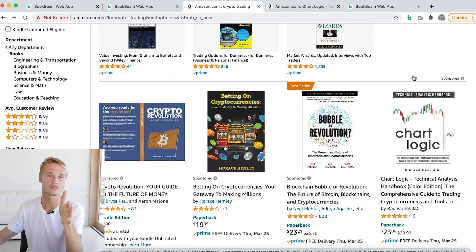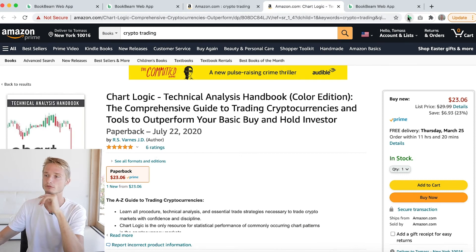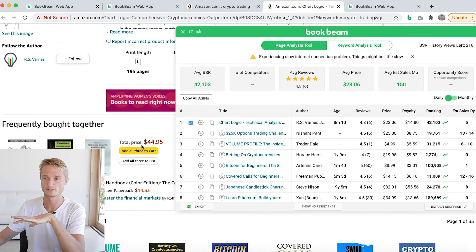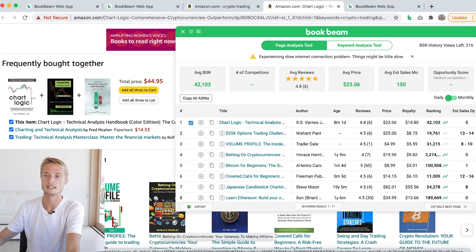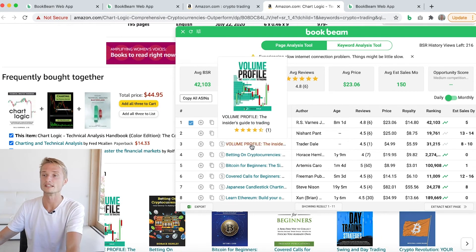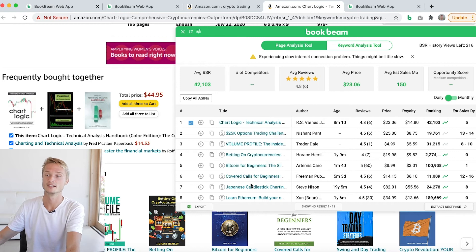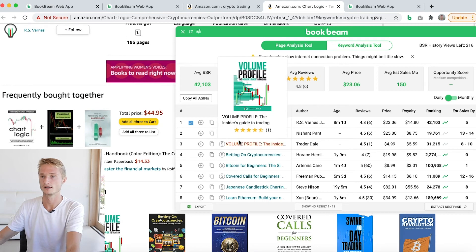Another thing about sponsored books: if you go to an individual book listing and open up the Chrome extension, it's also going to show you all of the sponsored books that appear below the description. There are a lot of sponsored books on the individual book listing page, and it's going to show you the data for all those related sponsored books as well.